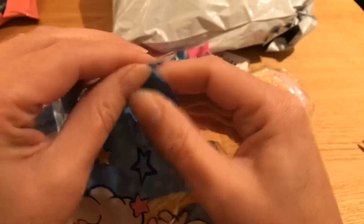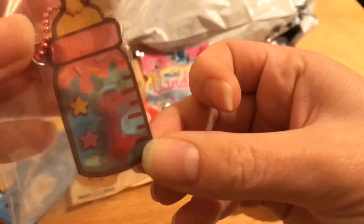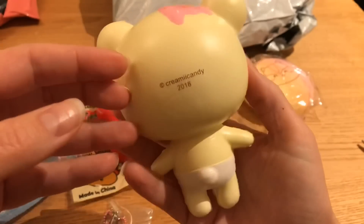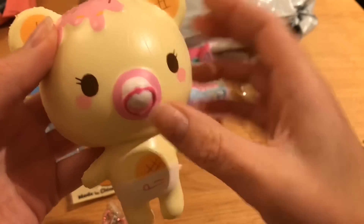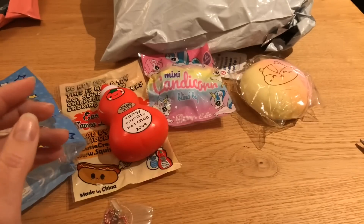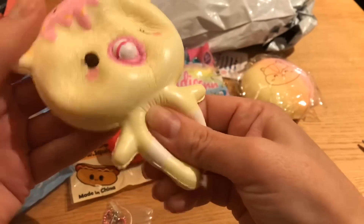I'm gonna take it out and see what it feels like. It has a really cute tag — a baby bottle with stars on it. Here is the squishy; she's really pretty, even though I think it's kind of weird with the ice cream on the head. It says Creamy Candy 2018, and I'm not sure if I like the pacifier. I'm gonna smell it — it smells like perfume, very flowery. It's very squishy and slow rising.